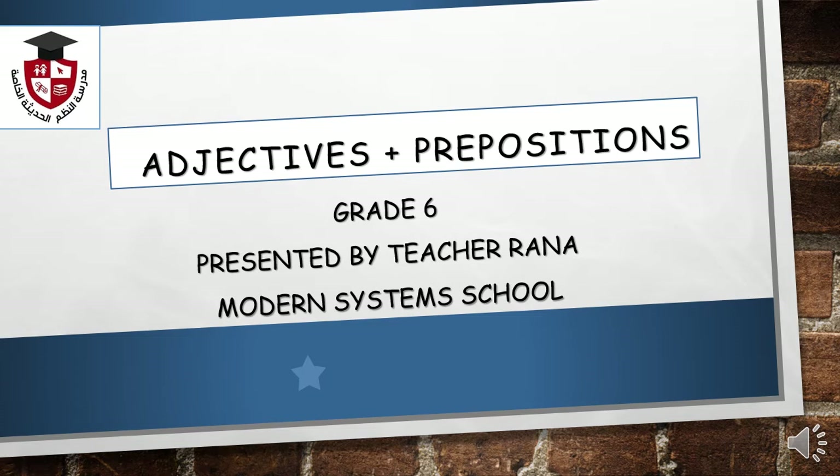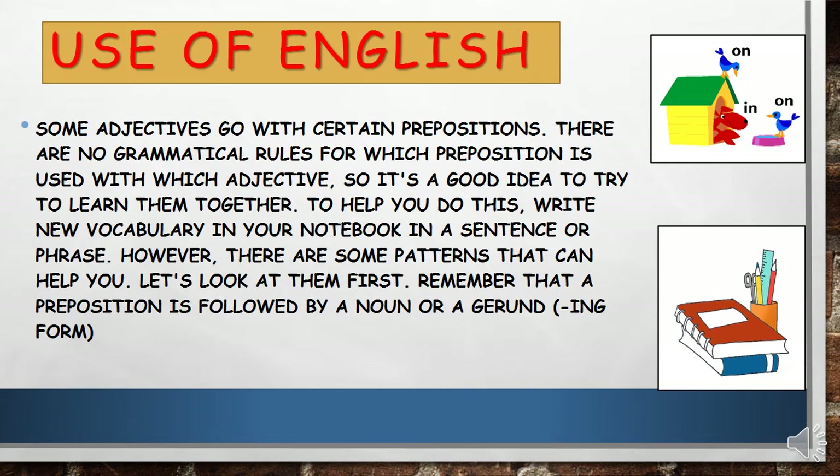Good morning, grade 6. This is teacher Rana with you. I hope you are all doing well. I am very proud of your outstanding performance with my online classes. Today we will be talking about adjectives and prepositions. So I want you to go to your learner's books page 131 and let's start. Before we start our presentation for today, I want to remind you of what is an adjective.